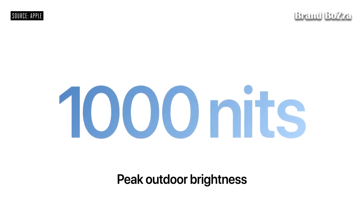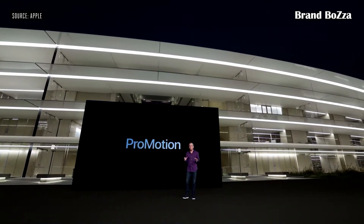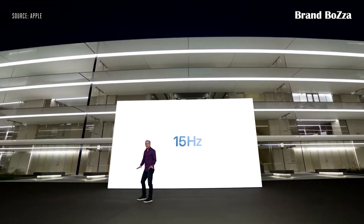That's 25% higher than last year. And for the first time, we're bringing ProMotion to iPhone. With our latest technology, this ProMotion display can refresh from as low as 10 Hz to as high as 120 Hz.